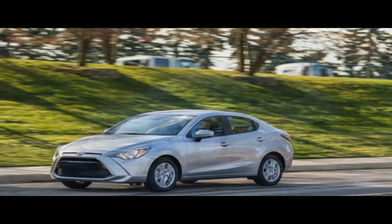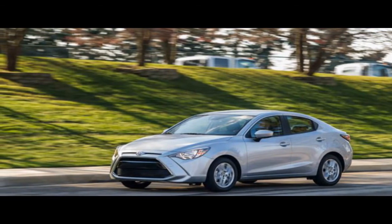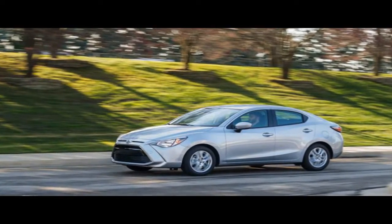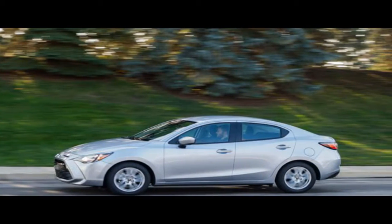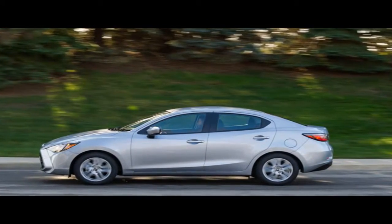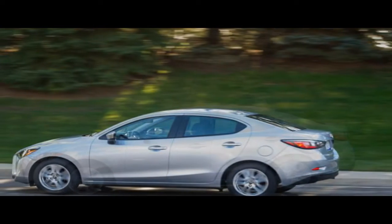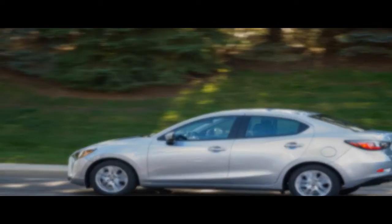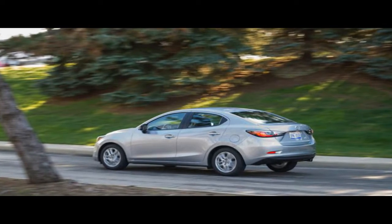Tesla has not yet specified the capacities in kilowatt-hours of the two available battery packs, and the Model 3 moves to a nomenclature that isn't centered on the amount of energy storage. For now, there will be two versions: standard and long-range. The standard version has an EPA-estimated driving range of 220 miles and will accelerate to 60 mph in 5.6 seconds, according to Tesla, while the long-range version goes 310 miles on a charge and is claimed to make the 60 mph dash in 5.1 seconds.